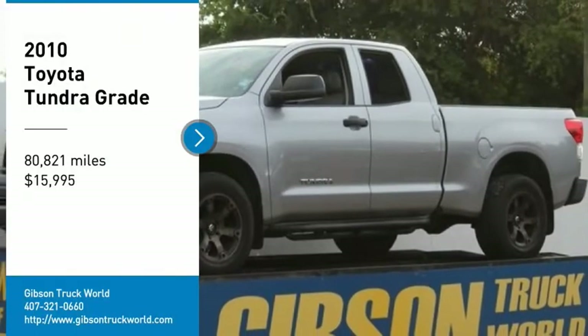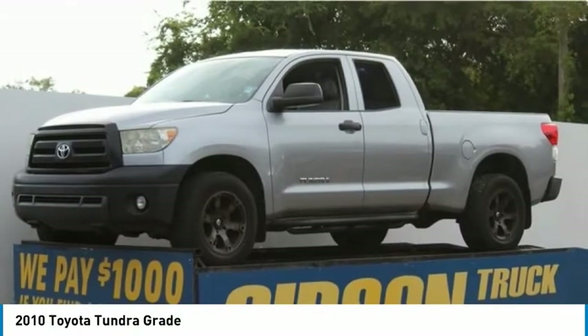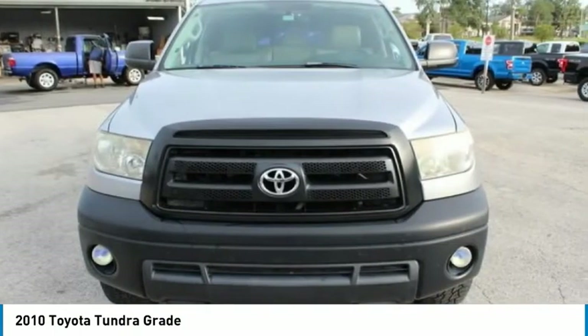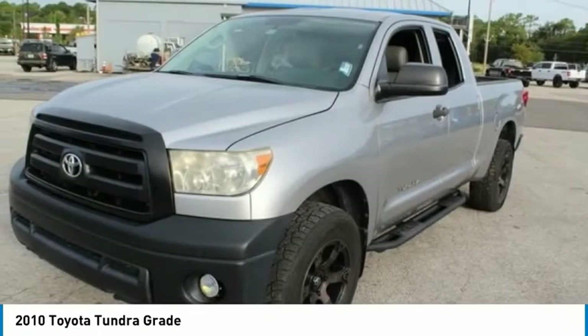We are pleased to show you the 2010 Toyota Tundra. Tundra has a number of unique features useful for those using it as a work truck, including extra-large door handles, a deck rail system, and an integrated tow hitch.